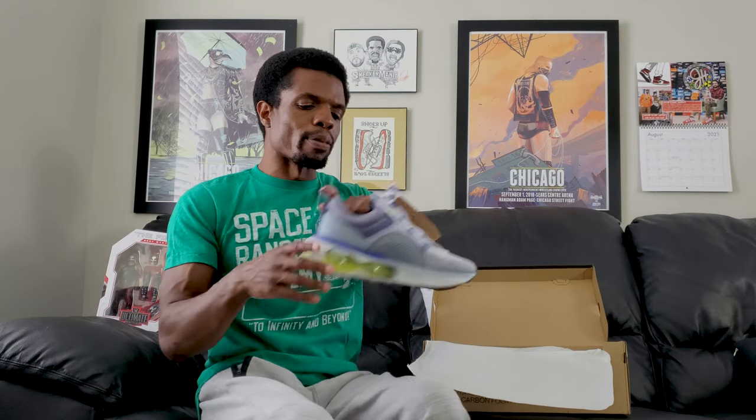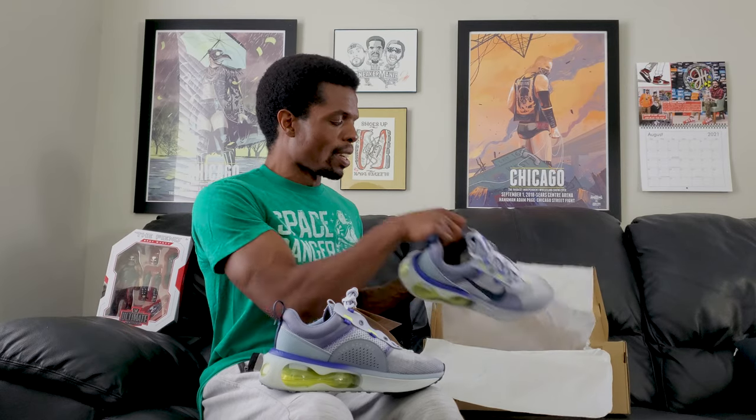There was a time Nike would give me actual early access to things, but I think the last time was like a pair of Altitude Jordan 13s or something like that — not exaggerating, I honestly think that might be the last one. Anyway, getting back on track, this is what we're here to talk about.